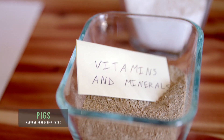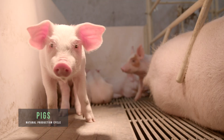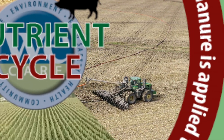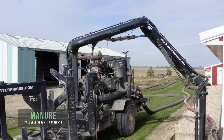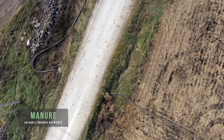Grain provides essential nutrients and energy — key components of diets fed to pigs at all stages of life. Pig manure is applied to fields. By using manure as fertilizer, organic matter is returned to the soil to increase productivity for crops turned into livestock feed.